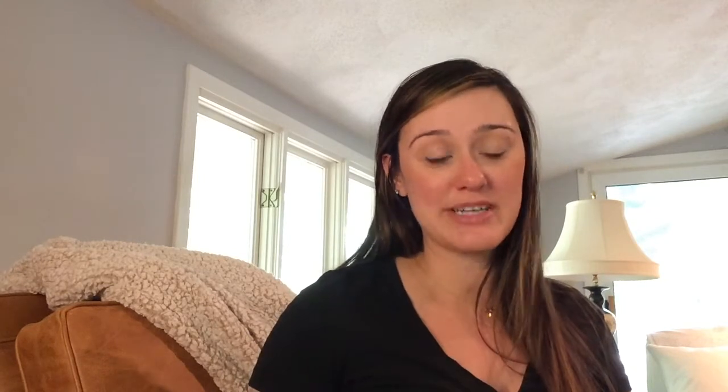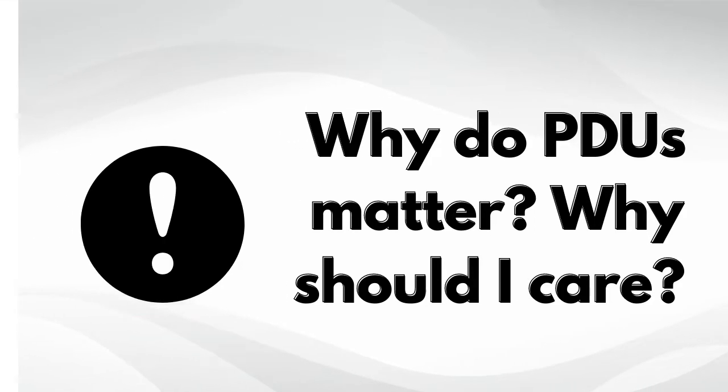So why are PDUs important? If you've gone through all of the effort, all the money, all of the time to get your PMP in the first place, you want to keep that certification and maintain it. I've worked for employers that if someone lists a PMP on their resume, they'll actually check that against the PMI database. PMI does say that most project managers with the PMP certification make roughly 25% more than non-PMP certified project managers, so definitely maintain your certification.